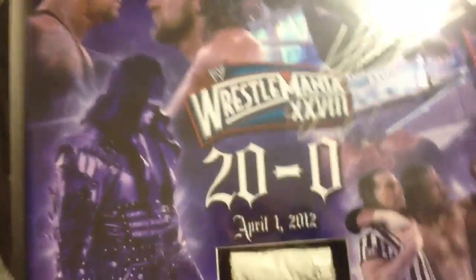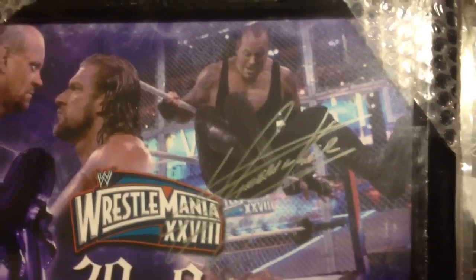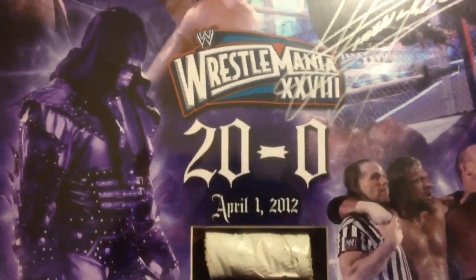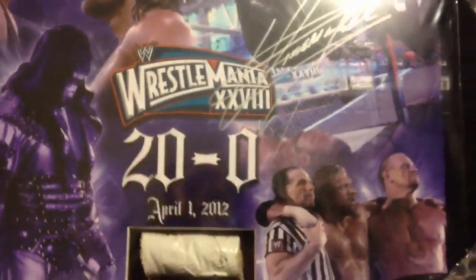I was trying to get something monumental for the occasion of meeting him. This, through WWE Shop, is already signed by The Undertaker. I've busted one of these open before and I'm pretty sure I can do it again, but I'm not sure.